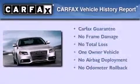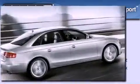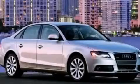This Audi had only one owner, and it qualifies for the Carfax buyback guarantee. Please call today to reserve this vehicle for a test drive.